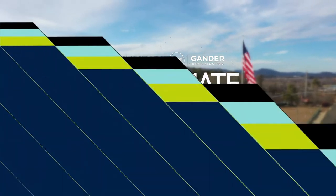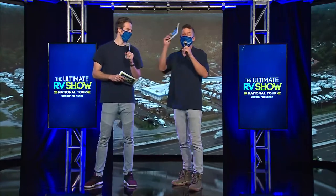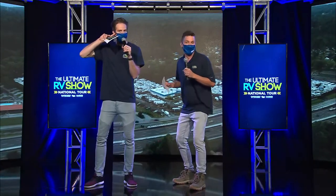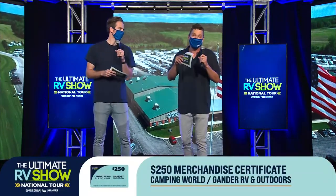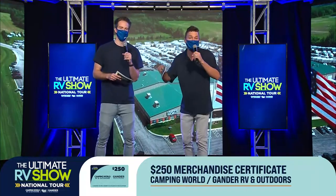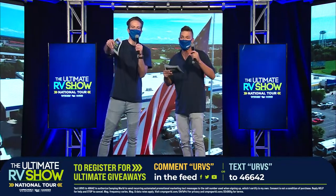Okay hold up — I just texted FRESH to 46642. I want one of those Keystone Montanas delivered straight to my house. Hopefully she's not watching. We've got another giveaway winner — this is for $250 to Camping World, and the winner is Melody France! Congratulations. If you want to win up to $250,000 in ultimate giveaways, text URVS to 46642. We also got another fifth wheel coming up — Keystone Montana High Country. Let's do it.